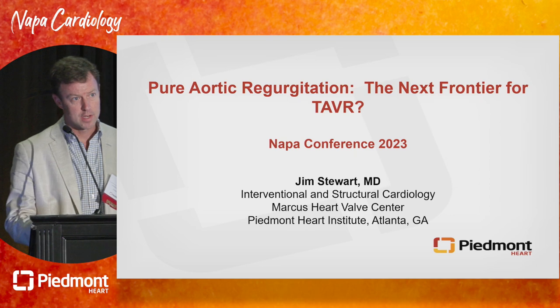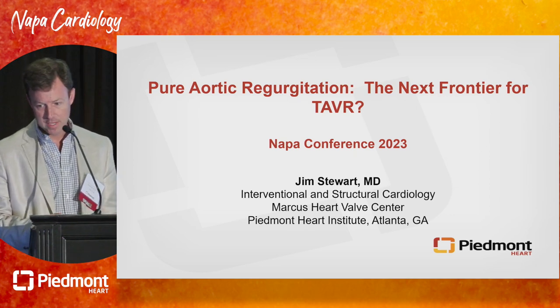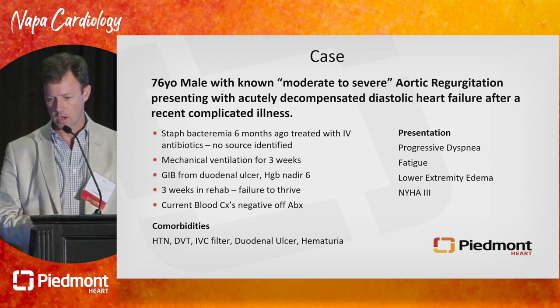We're going to shift gears a little bit and talk about aortic regurgitation and potential applications with TAVR. No relevant disclosures. We're part of a trial that will get mentioned in this talk.